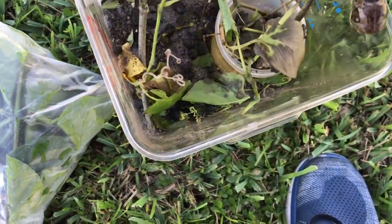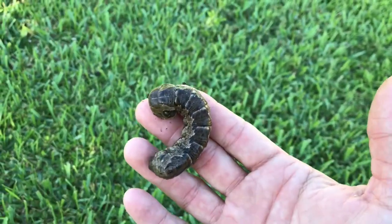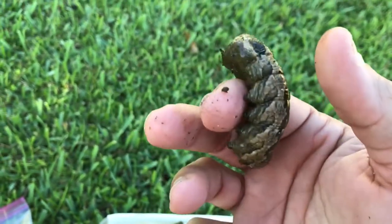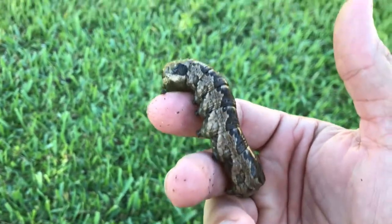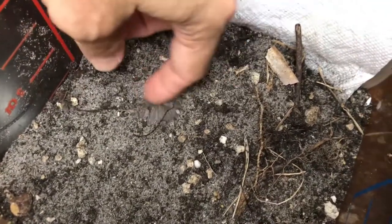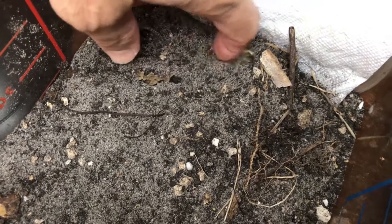It looks like he's pre-pupal. Within the next day or so he'll be digging underground making his pupa. I can't believe I'm finally going to get to see a gaudy sphinx pupa. We lucked out — about an hour after that earlier clip showing the pre-pupal larvae, I checked the cage and he is officially buried underground making his pupa.